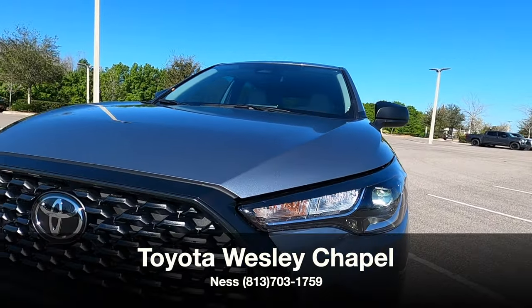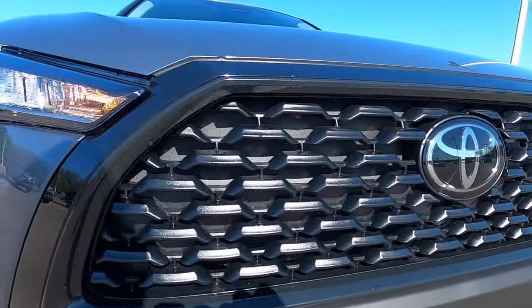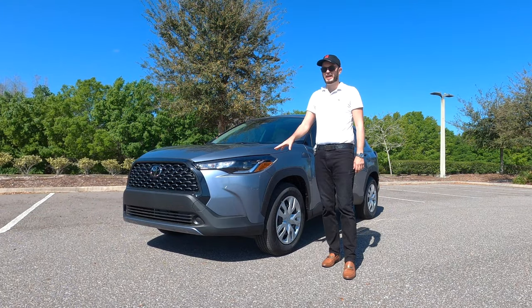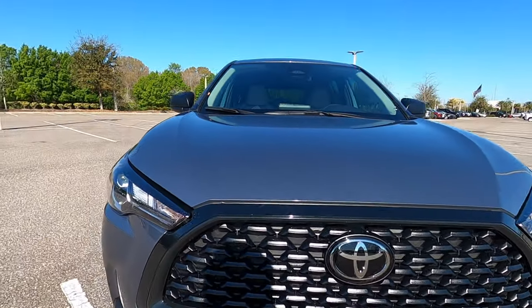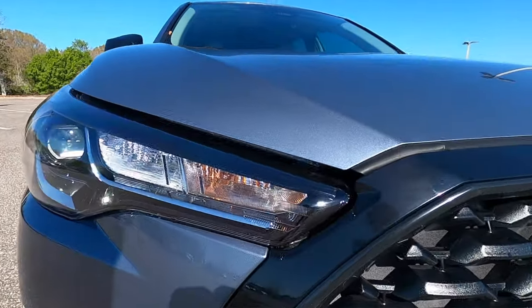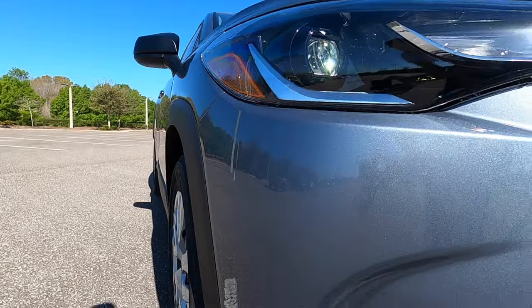Right off the bat, LED headlamps and daytime running lights are standard. The LE gets projected headlamps, and the XLE will get LED fog lamps and turn signals. The grille has a gloss black surround with mesh inserts that bulge out — it's a more boxy structure, which is fit for the times.